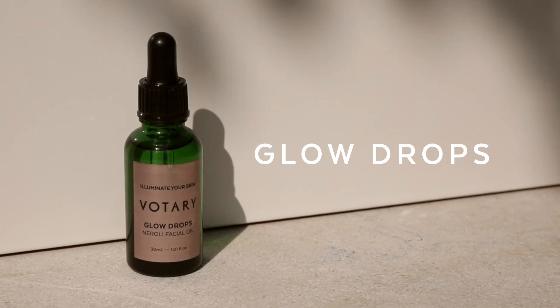Votary Glow Drops are brilliant for bringing back your glow. They brighten and soothe your skin, leaving it really radiant and glowy.